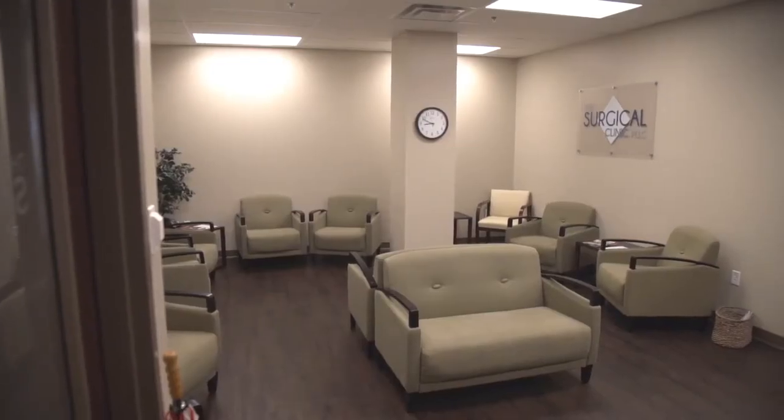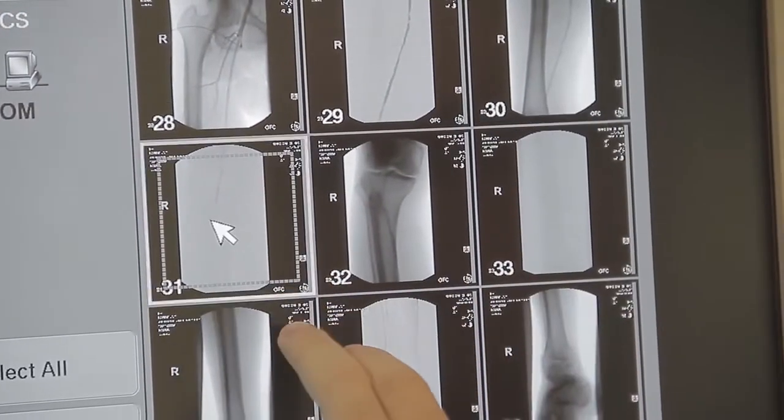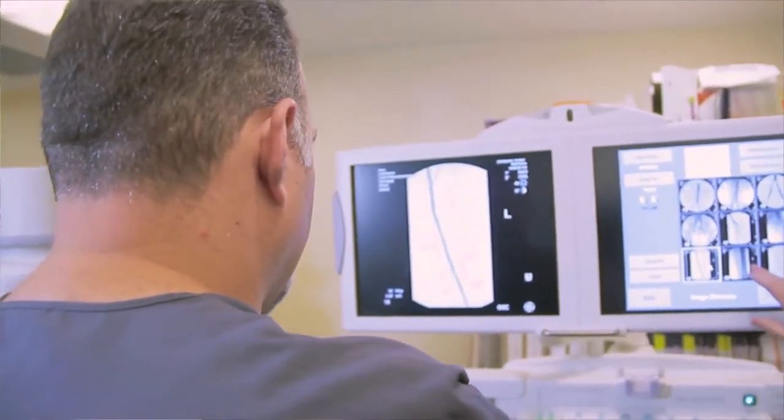It basically takes care of all of the same patient needs that we took care of in the hospital, in a much more convenient, easy outpatient-type facility.